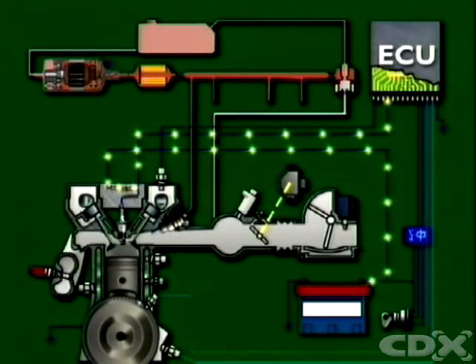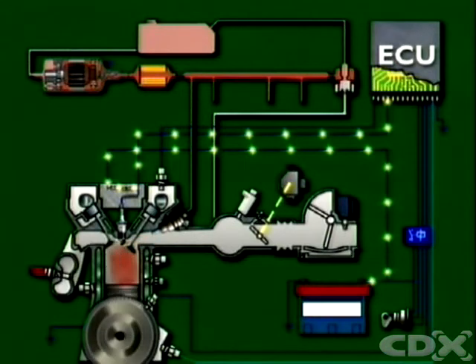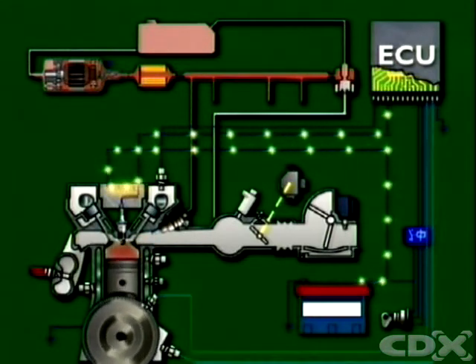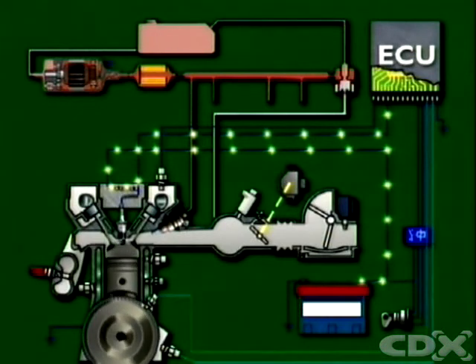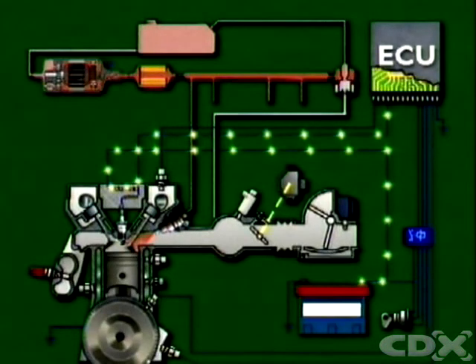Sensor inputs to an engine management control module allow the ECM to determine ignition firing order and to set ignition timing according to operating conditions.